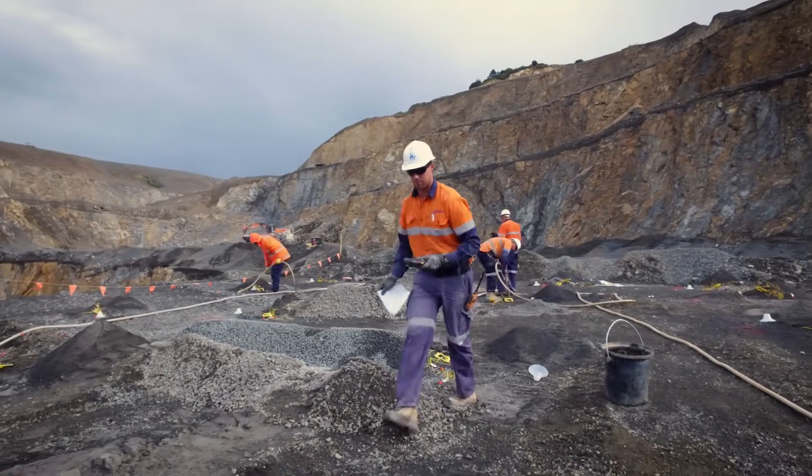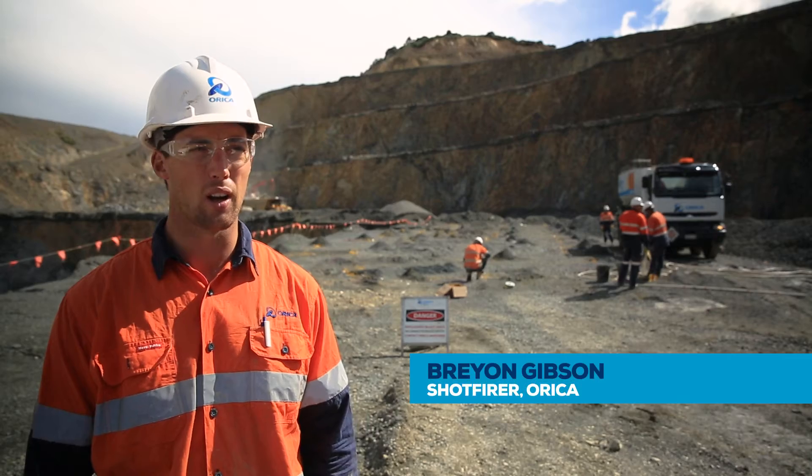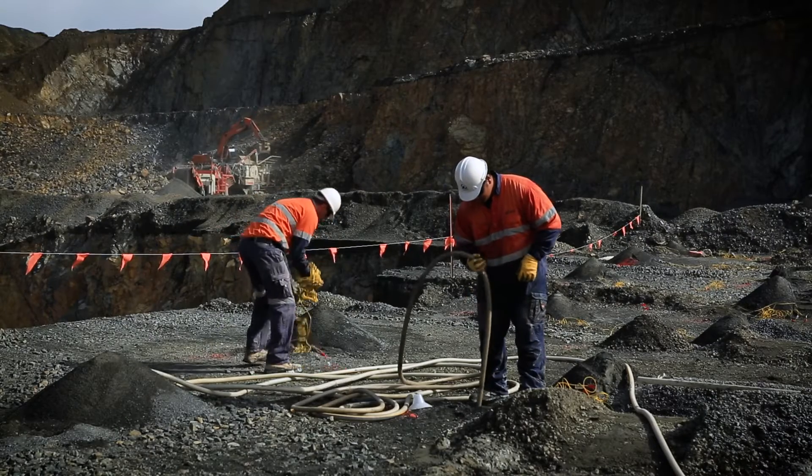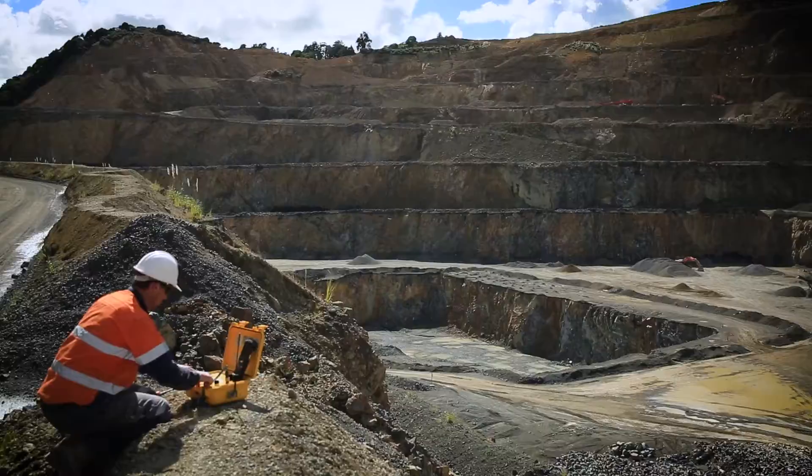As a shot firer, my role is to ensure the safety of everyone on site, make sure the holes are getting loaded correctly and everything is correct so nothing blows out and we don't create any noise or vibration — and at the end of the day, have a good blast.